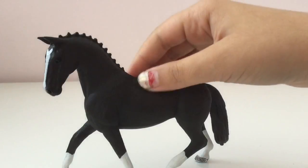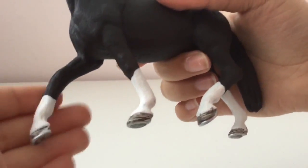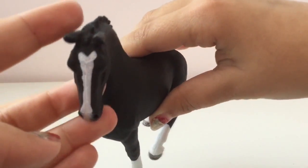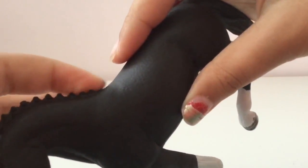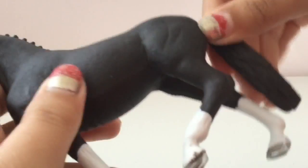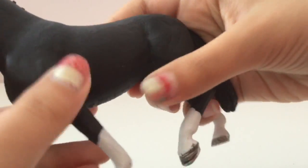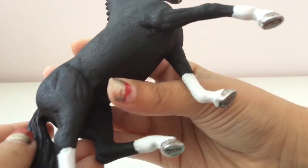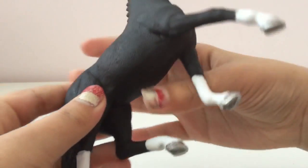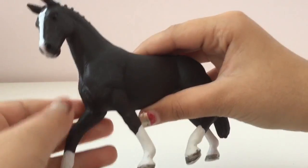So this black mare has stockings on each one of its legs. It has a stripe and some black teeny little braids. She looks ready to go to a competition. She has a beautiful black tail and some beautiful muscling details. And I'm quite sure they use the Hanoverian mare model for this horse because it looks so, so beautiful.